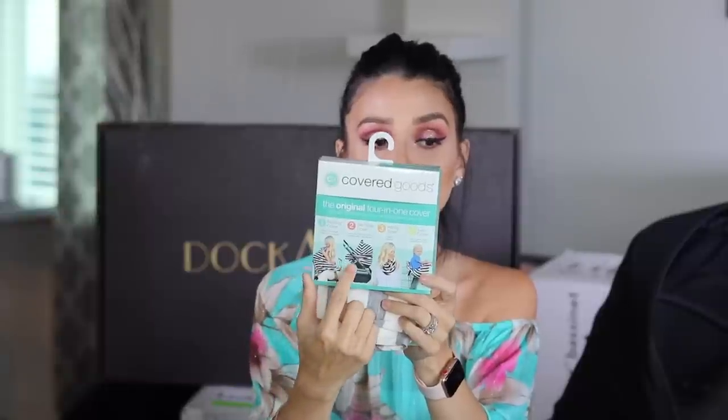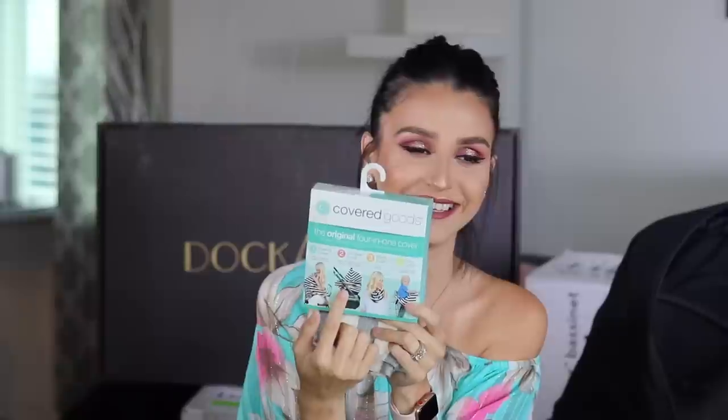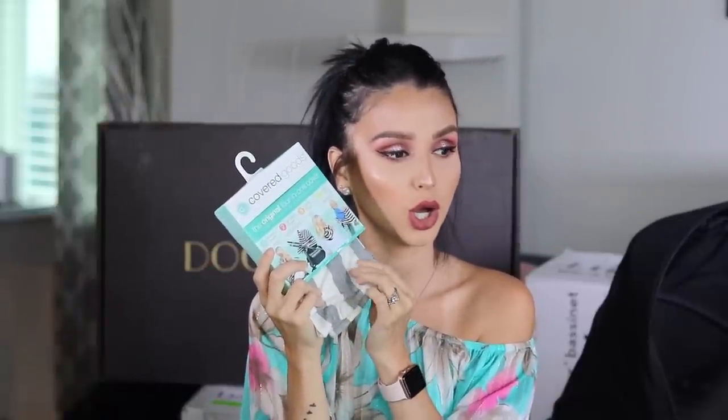The next thing I got is called Covered Goods. This is pretty cool - you can use it four in one. You can use it as a nursing cover, you can use it as a car seat cover, you can use it as an infinity scarf, and last but not least, you can use it as a cart cover. So if he's a little bigger and you're trying to put him in the cart, you know how many bacteria those carts have - you can use this as a cover. I thought that was pretty cool - four in one, amazing. And again, I got gray and white. It is really soft.